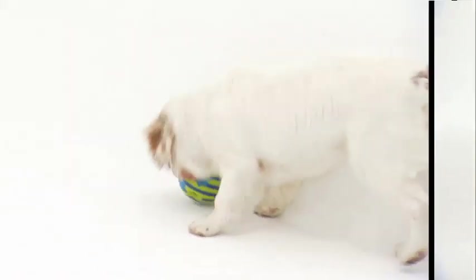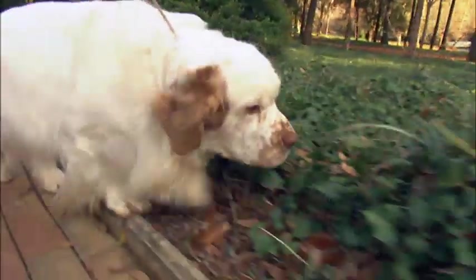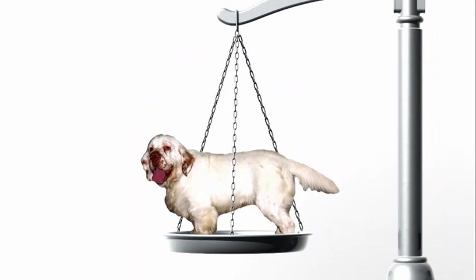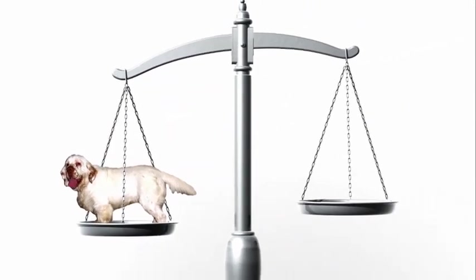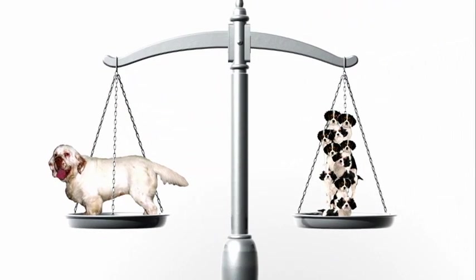Meet the Clumber: big, beautiful, loaded with personality. As the stockiest of all spaniels, Clumbers can weigh as much as 85 pounds — that's almost ten times the size of an English Toy, the smallest of the spaniel breeds.